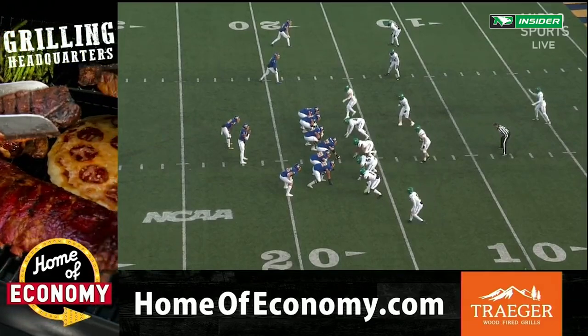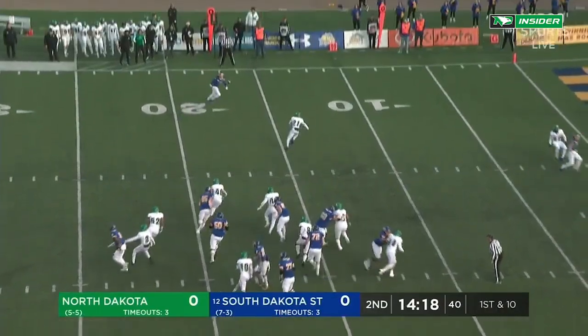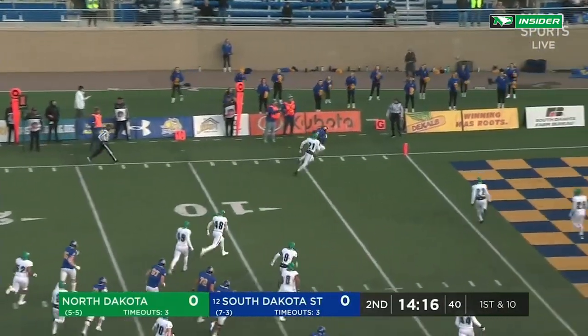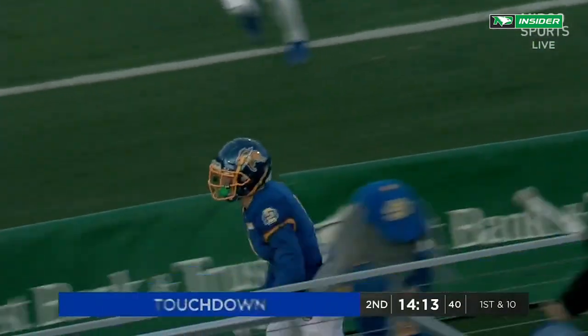Jax started this drive at their own 13-yard line. Oladokun kept it, all by himself out on the edge, and the touchdown for Jaden Yonke.